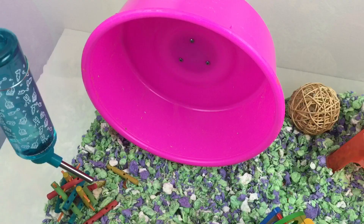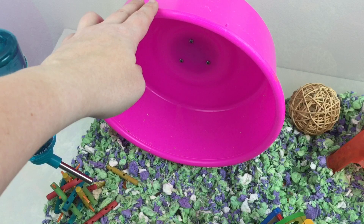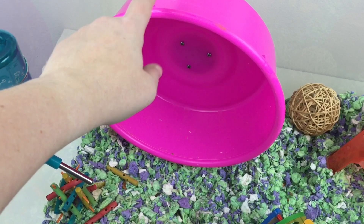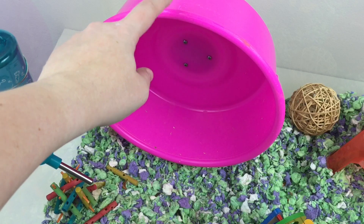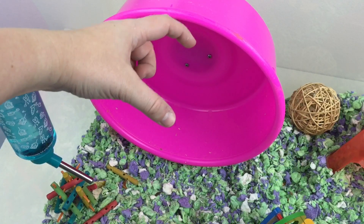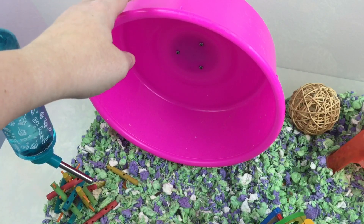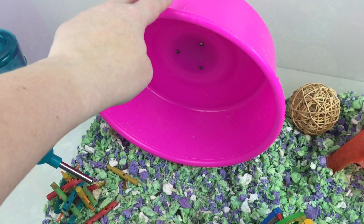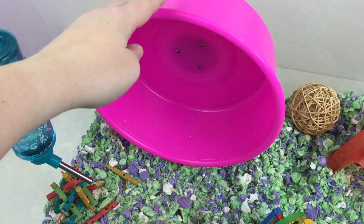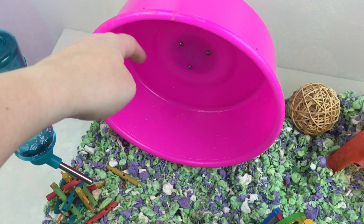In the back is her wheel. This is actually a brand new wheel for me that I've never tried before and I don't think I've actually seen in any cage tours. This is called the Carolina Storm Express. This is a company that sells their wheels online and they're all handmade, which is really cool.